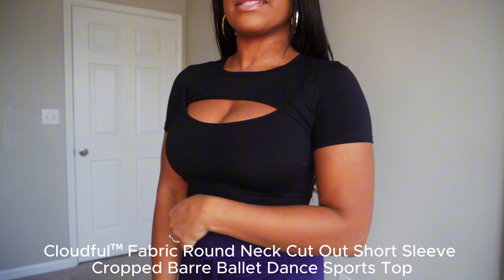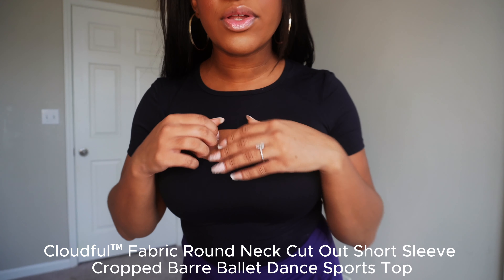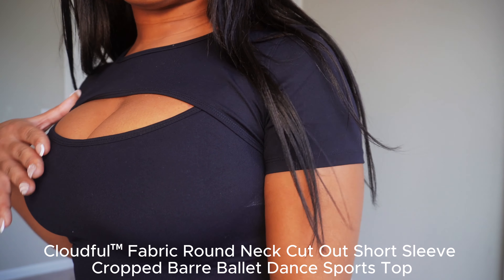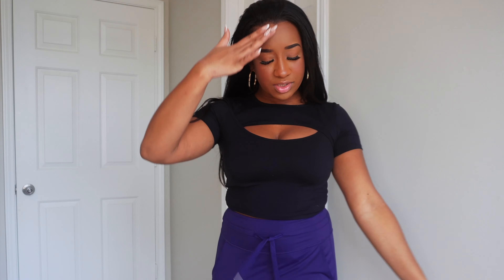This is such a must-have in your closet. Halara has a fabric called Cloudful, so this is one of their Cloudful tops. I don't know what it is, but this feels so nice and so soft — you can work out in it. This top is just making me feel like that girl. So we're gonna use it to try on all the pants.